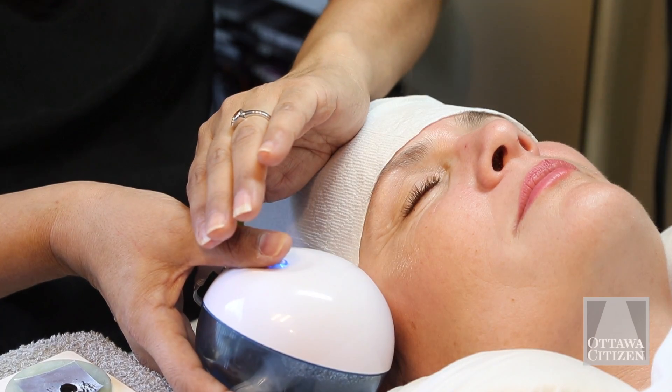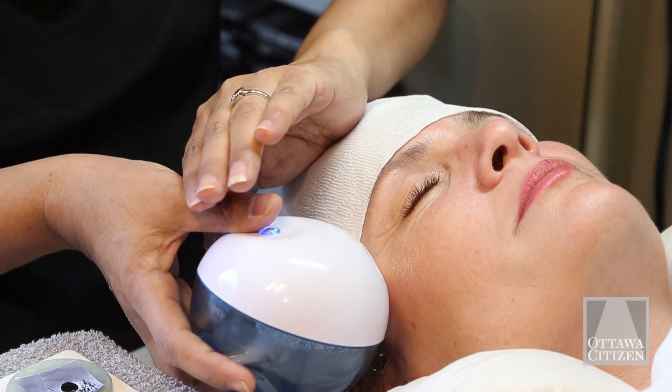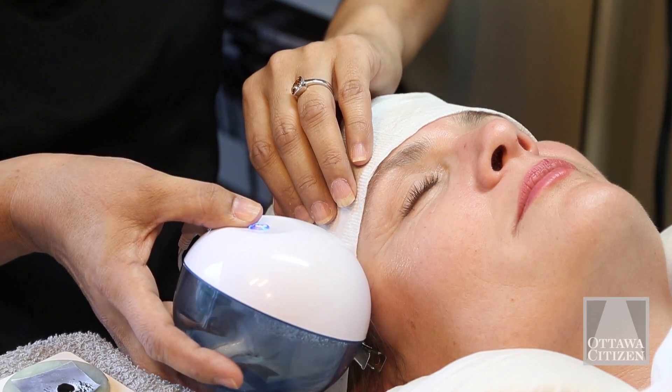Humidity cures the lashes faster, so that's why I'm applying with this little humidifier. Oh my god — look at that. Wow.